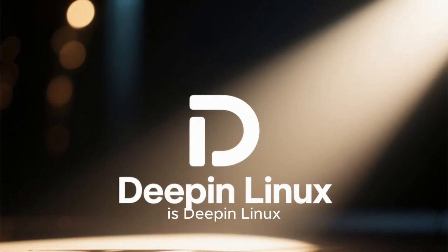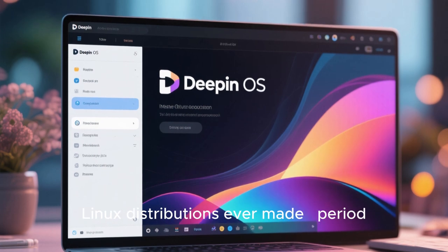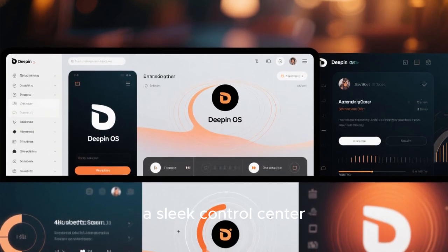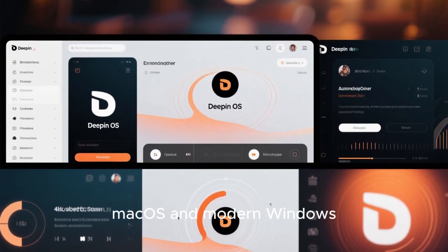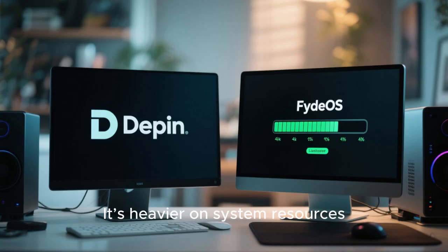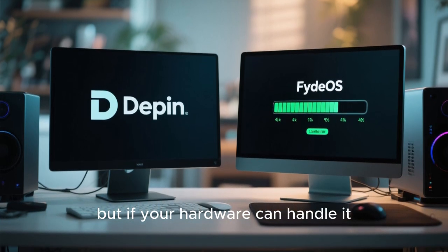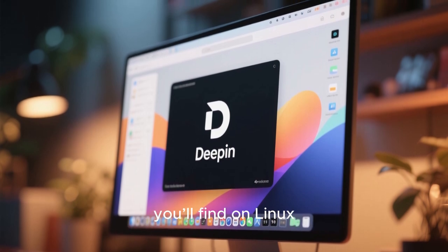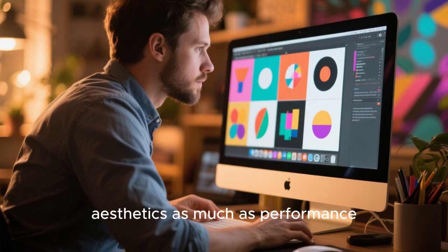Another visually impressive option is Deepin Linux. Deepin is all about presentation — this is one of the most beautiful Linux distributions ever made, period. It has gorgeous animations, a sleek control center, and an overall interface that feels like a blend between Mac OS and modern Windows. The dock can switch between different modes, the App Store is well-curated, and the pre-installed apps have a consistent look. It's heavier on system resources compared to something like FydeOS or Elementary OS. But if your hardware can handle it, Deepin offers one of the most polished desktop experiences you'll find on Linux. It's perfect for creators, designers, or anyone who values aesthetics as much as performance.